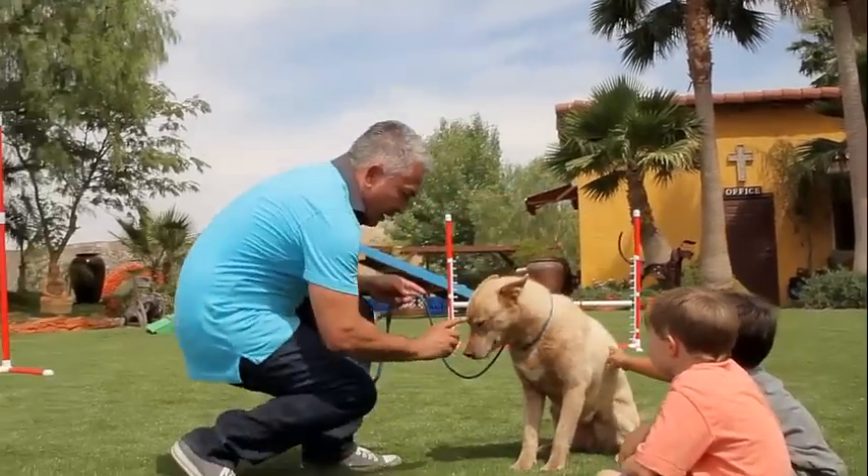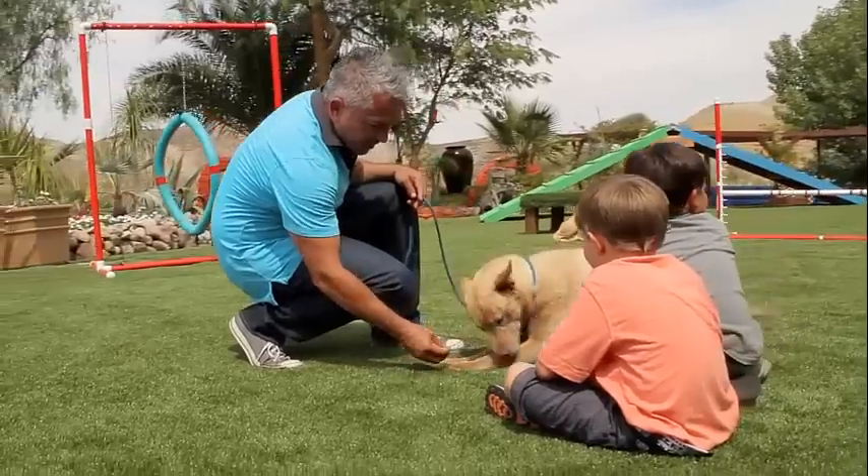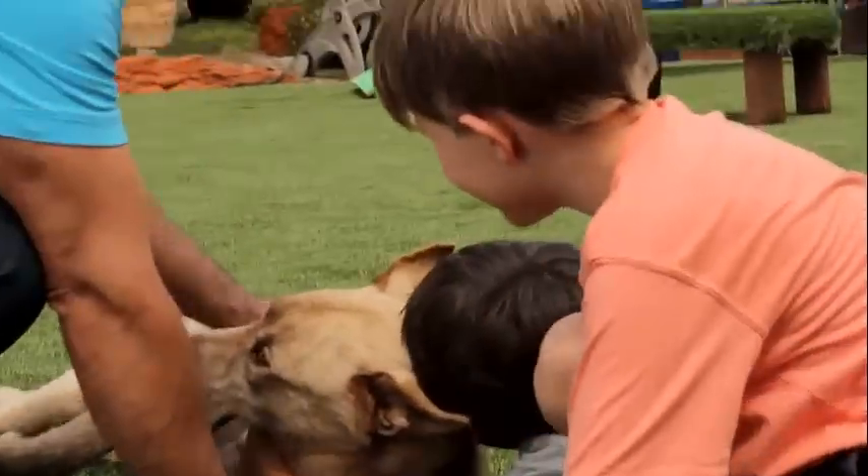And because EasyTurf is made with non-absorbent, inherently antimicrobial fibers, ants, fleas, and ticks won't find a place to call home in your backyard.